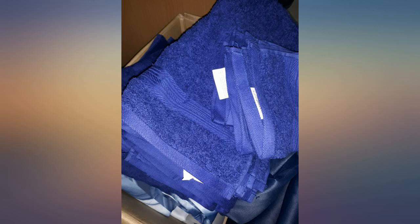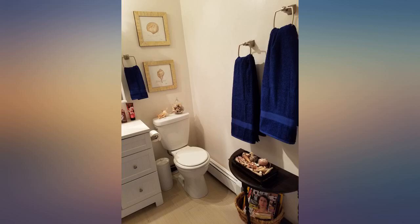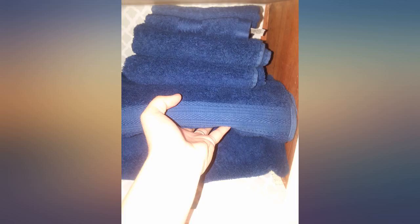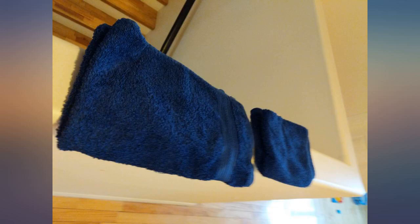Really like these towels. They're thin, but I don't need a thick towel that takes forever to dry. No problems washing or drying, like others posted. Some fuzz came off on my body after the first wash, but not the second. Color is exactly as pictured.